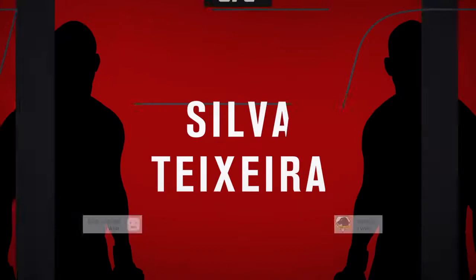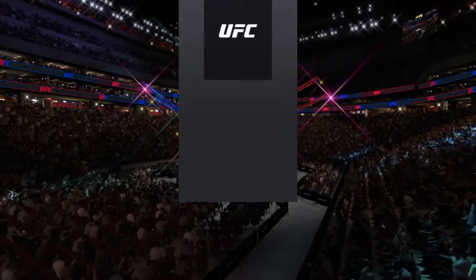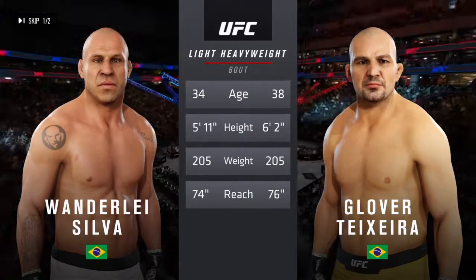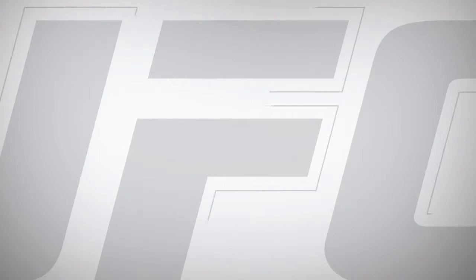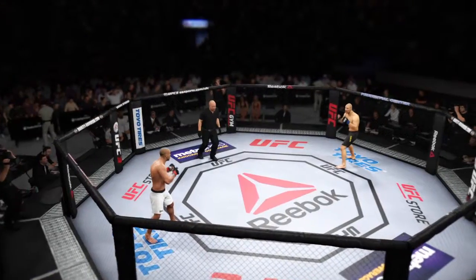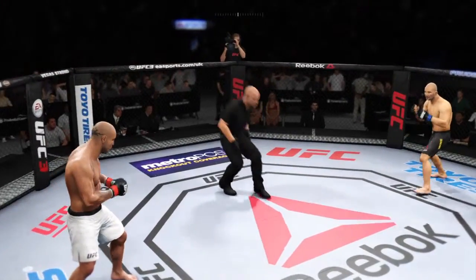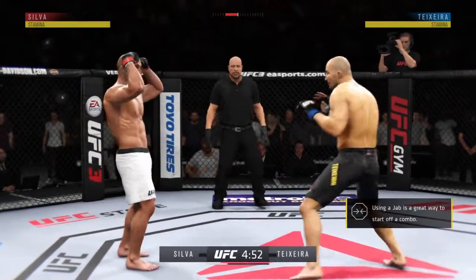Coming up next, it's a light heavyweight matchup between Vanderlei Silva and Glover Teixeira. And now our tale of the tape for this light heavyweight fight — Teixeira is four years the elder and will have a two-inch reach advantage. Ready to go here with live action from the Prudential Center in Newark, New Jersey.